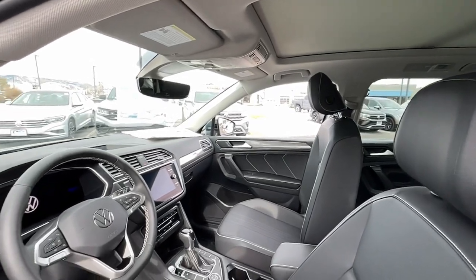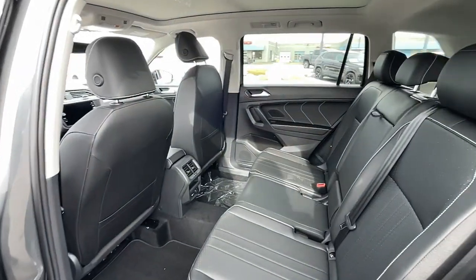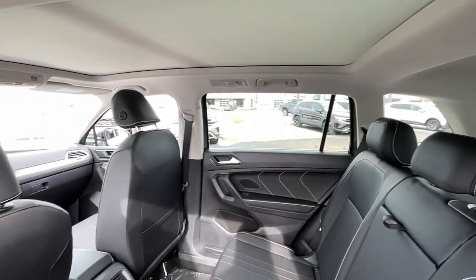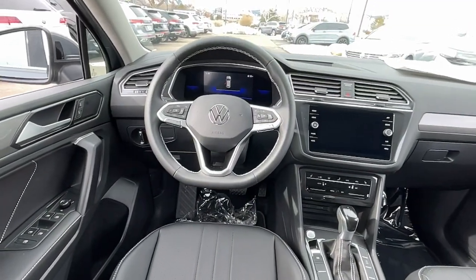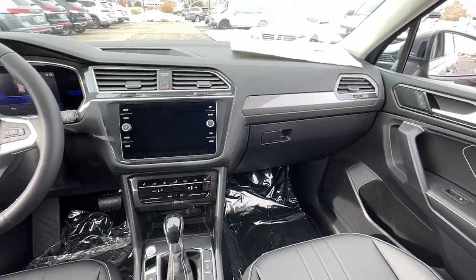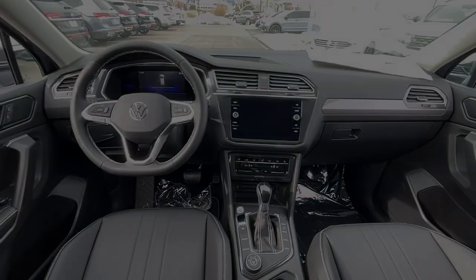Feel secure and poised in this thoughtfully appointed Tiguan. Treat yourself to a test drive today. Our staff will toss you the keys and give you an outstanding customer experience. Thank you.